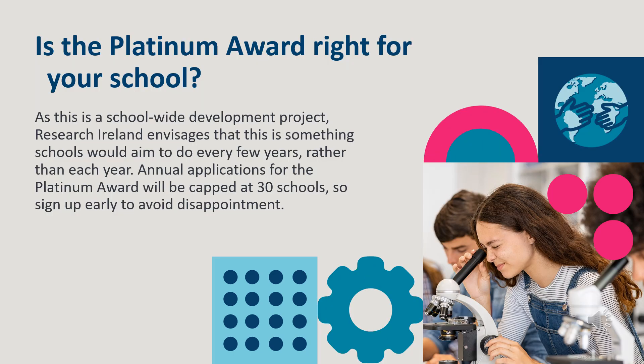As this is a school-wide development project, Research Ireland envisages that this is something schools would aim to do every few years, rather than each year. Annual applications for the Platinum Award would be capped at 30 schools, so sign up early to avoid disappointment.